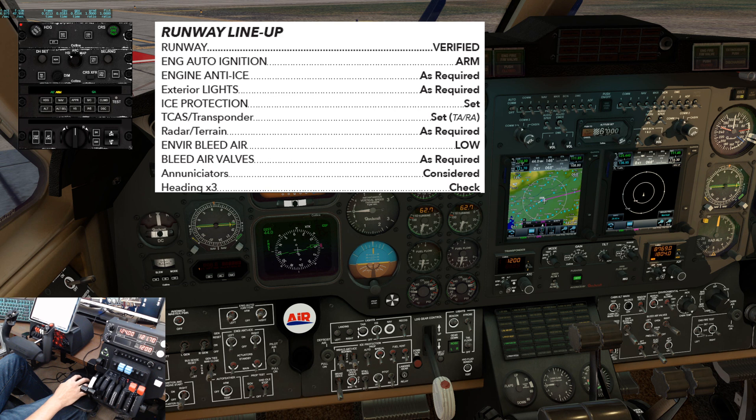Exterior lights: as required — they will go all on. Ice protection: set. We will turn on what's commonly referred to as the Hot 5. Left and right fuel vent: on. Stall warning heat: on. Left and right pitot heat: on. TCAS and transponder: set — TARA squawking 1200.